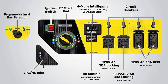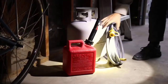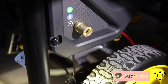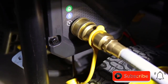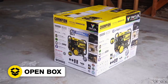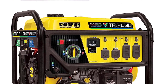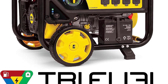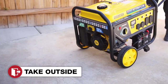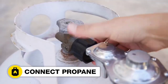It features a control panel where you can monitor output and track maintenance intervals, plus a UL-recognized sensor that uses an LED to indicate CO shutoff or fault. The Champion Power Equipment TRI Fuel Generator comes with a 3-year limited warranty and free lifetime technical support from dedicated experts. Order yours today and be prepared for any power outage or emergency.